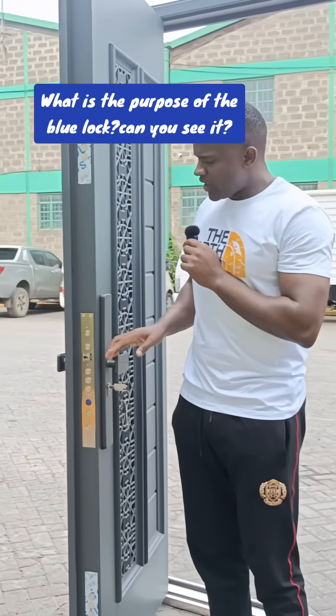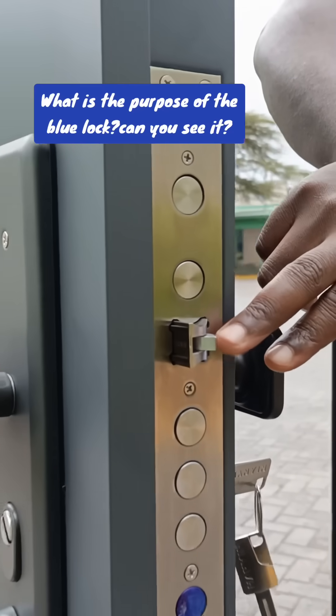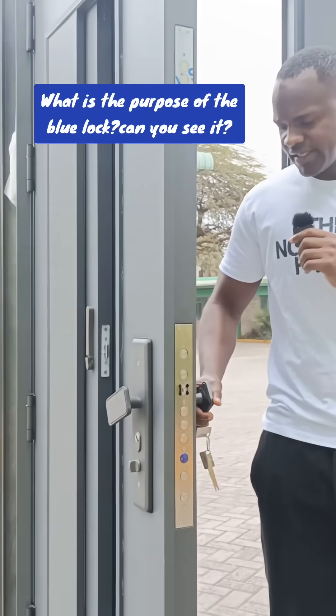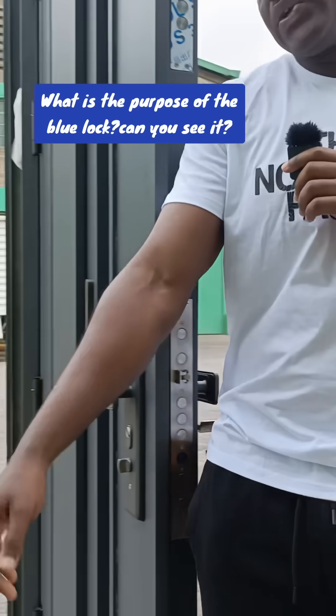There is now category two of lock. It is only one lock in that category. It is active and we call it the opening and closing lock. You can't enter your house until you turn this lever. We call it the opening and closing lever, and you will turn this lever to enter your house.